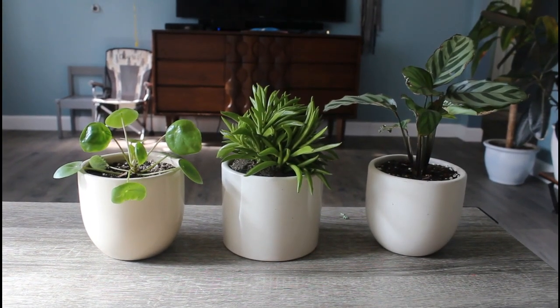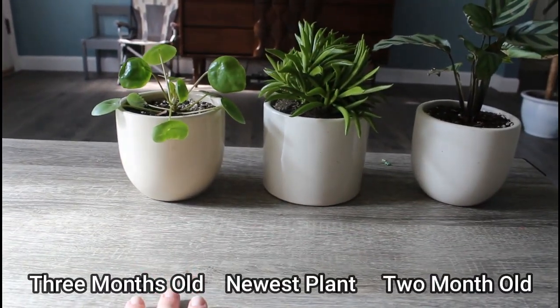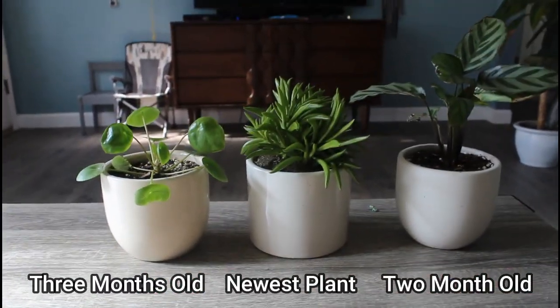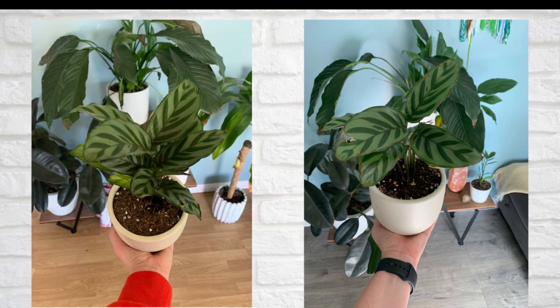I'm going to do side-by-sides of all the plants so we can see all the growth. This one is three months old, this one is two months old, and this is my newest one. This is my Pilea on day one, day 30, and day 60. And then this is my Calathea on day one and day 30. What I love about The Sill is they've got several different subscriptions: they've got a medium plant for $55, the pet-friendly subscription for $35, and a low light subscription which is also $35.